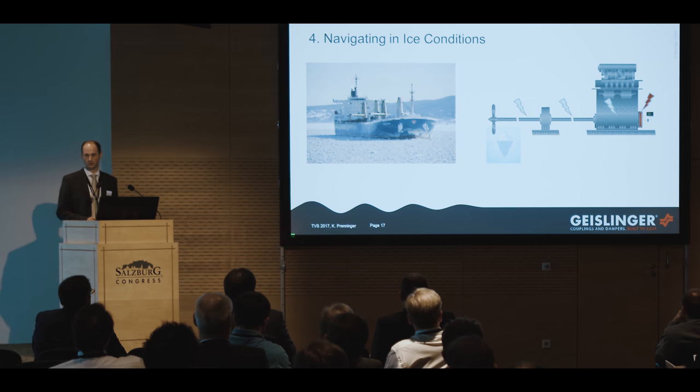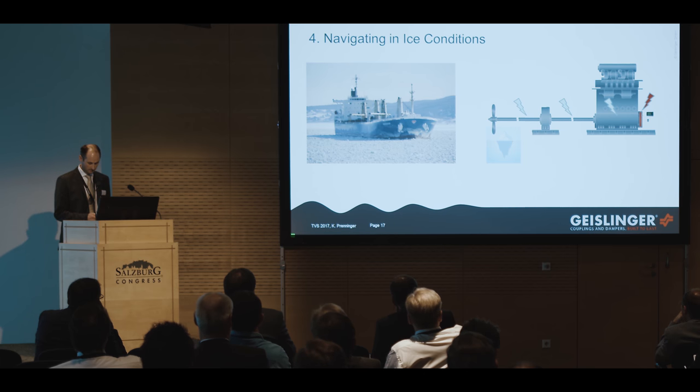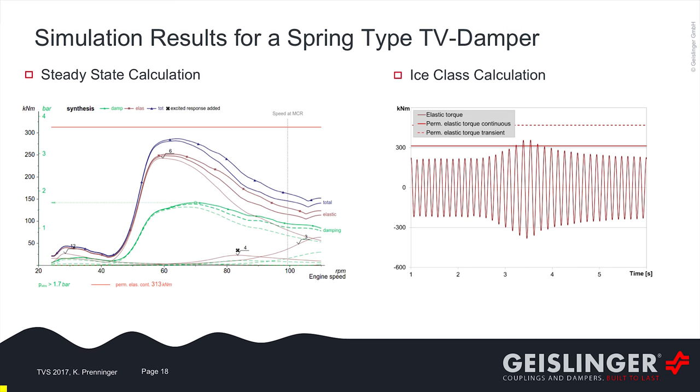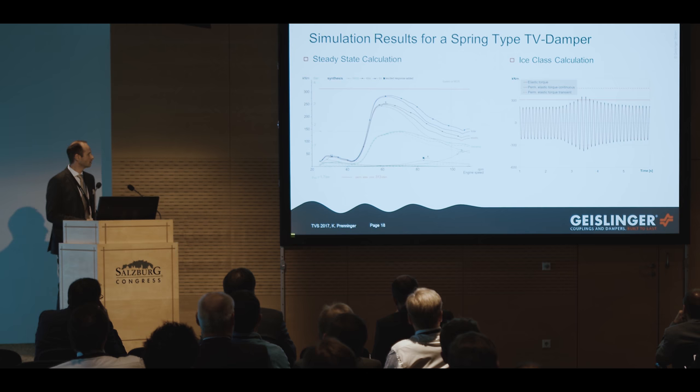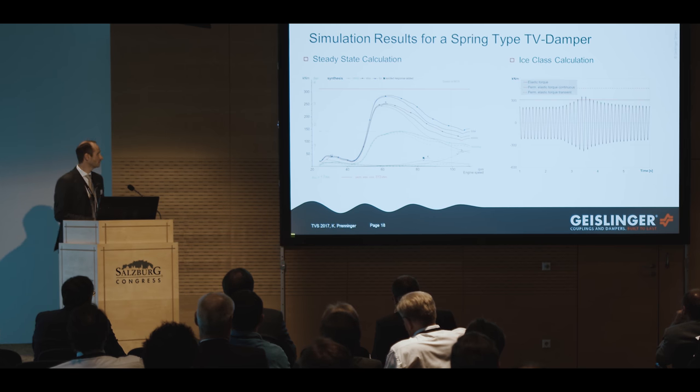Now the last topic: the influence of navigating in ice conditions. If the propeller hits an ice block, the shock torque will travel through the shaft line and engine until it reaches the damper. The steady-state calculation shows the elastic torque somewhere below 250 kilonewton meters. For the ice calculation it is a little above the continuous limit, but since it is a transient condition this is fully acceptable. Usually when we design for ice class calculations, we make a barred speed range free design, because during the ice impact it can happen that the engine speed is reduced into the barred speed range and all amplitudes increase very dramatically. Therefore, it is easier to design with a barred speed range free application.